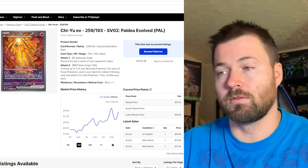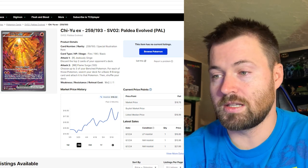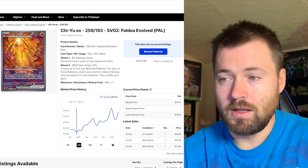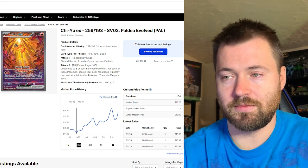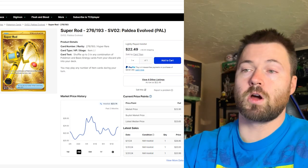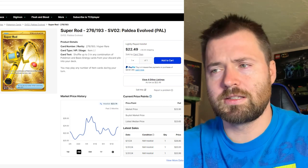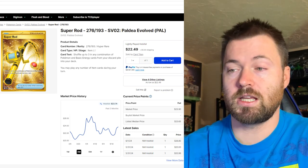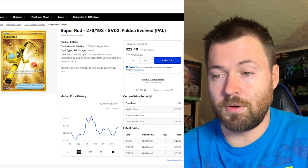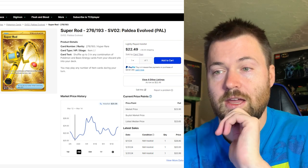Once we're moving on to the next block after Scarlet and Violet, this is just absolutely incredible. Currently sitting at $18.32 for its holo foil market price. It bottomed out around March 15th to March 17th at about $14.75. Next up is Super Rod, number 276 out of 193 — I believe this is the only gold card on today's list — currently sitting at $23.74, with a bottom around March 12th to March 14th at $20.36.